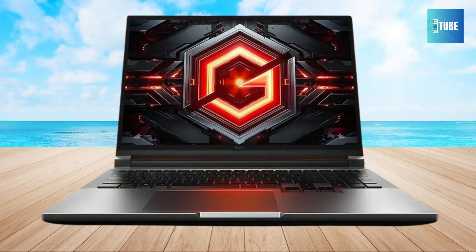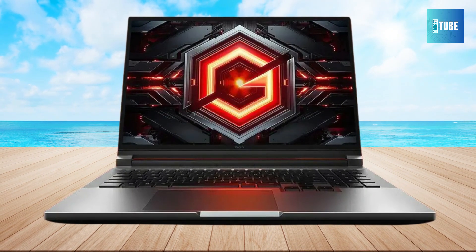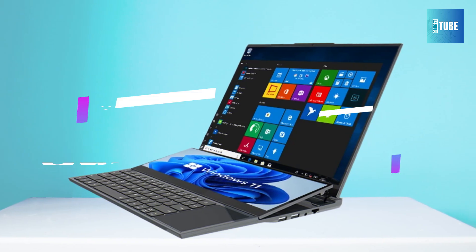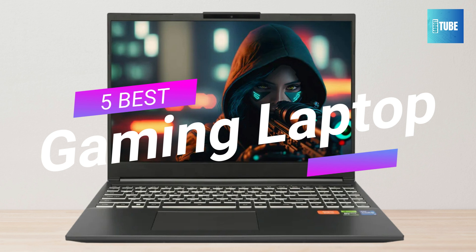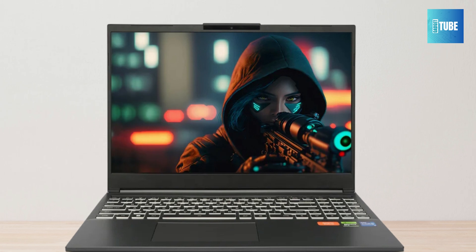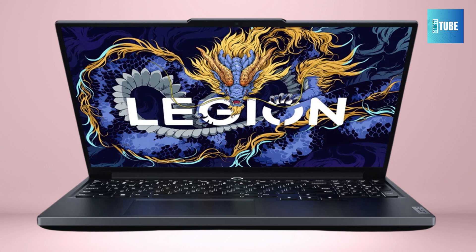Best gaming laptops combine power and portability to provide high-performance PC gaming wherever you are. To help you narrow down your choices, in this video we break down the best budget gaming laptops on the market for this year based on price, performance, and situations they'll be used in. So if you're interested in finding out which gaming laptop is right for you, stay tuned.